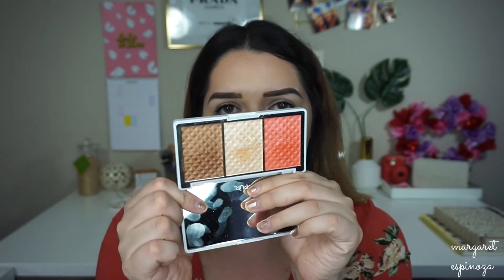The next thing is the Pure Cosmetics Bronze and Brighten Dreamer Palette, which has a blush, bronzer, and highlight. This also came in this month's BoxyCharm. I really love this especially the highlight — I use the highlight more than the bronzer or blush. It's very subtle and pretty and just looks really nice.